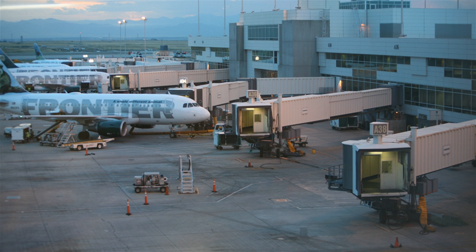A jet bridge, also termed jetway, gangway, aerobridge, airbridge, air jetty, portal, skybridge, finger, airtube, tube, or its official industry name Passenger Boarding Bridge, is an enclosed, movable connector which most commonly extends from an airport terminal gate to an airplane, and in some instances from a port to a boat or ship.